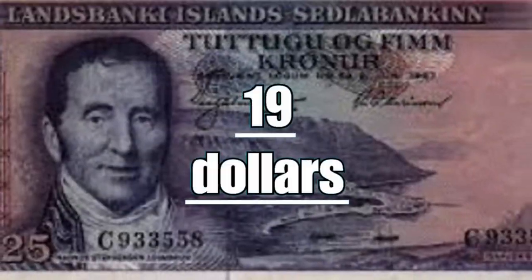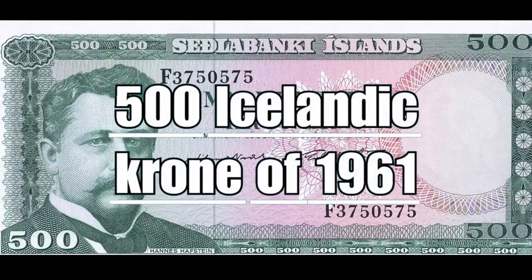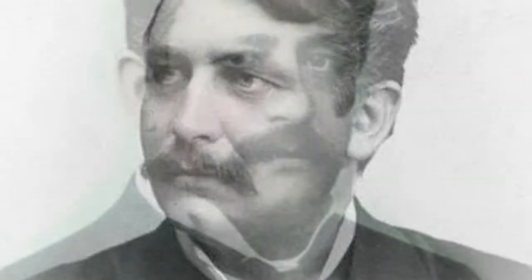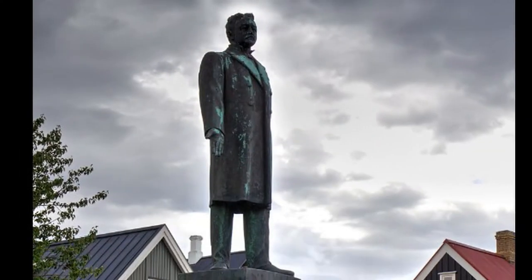This note is now worth $19. The 500 Icelandic crowns of 1961 depict the face of Hannes Hafstein, Prime Minister of Iceland from 1904 to 1909, who contributed a lot to Icelandic literary culture and was remembered for being one of the main protagonists to fight for the independence of the nation from the government.